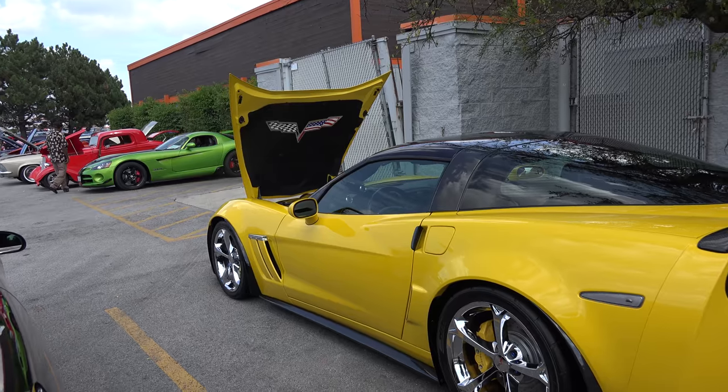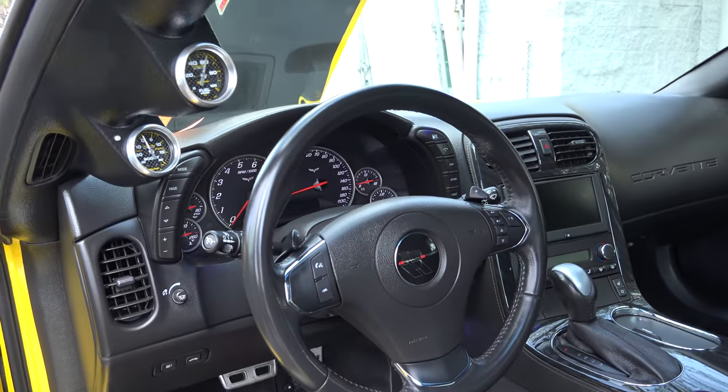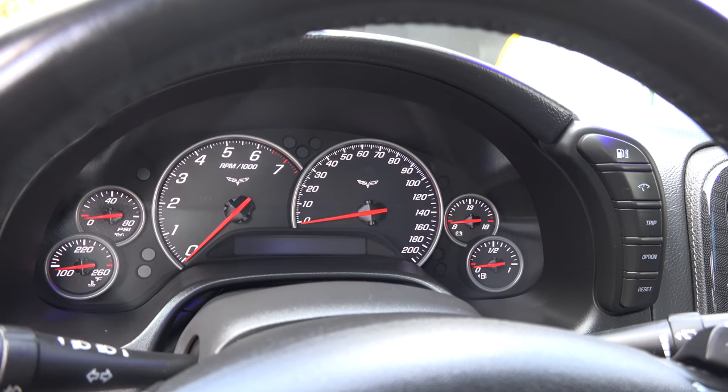Speaking of interior, can we take a peek inside? The interior is basically stock. It's got some different C6 forum bits, gauge pod pillars, and a carbon fiber 3LT interior package.